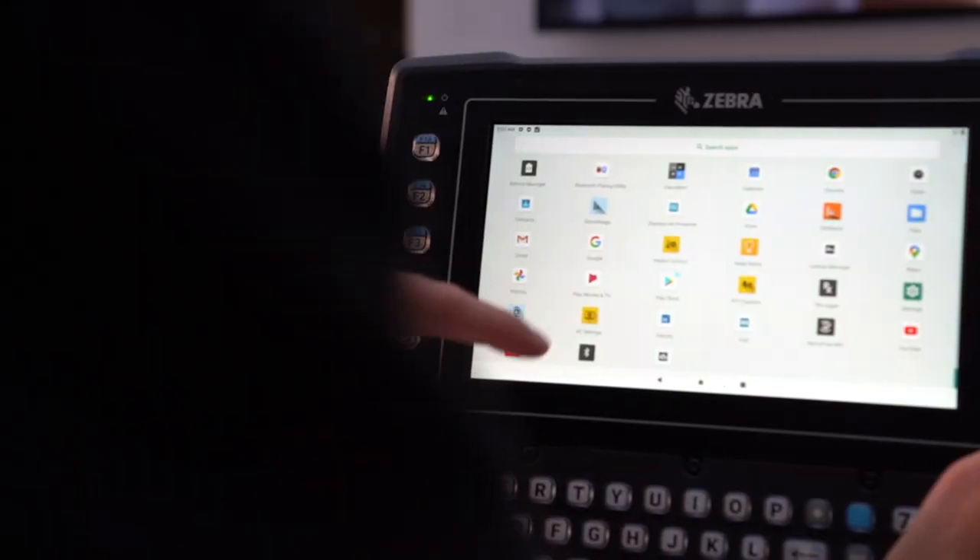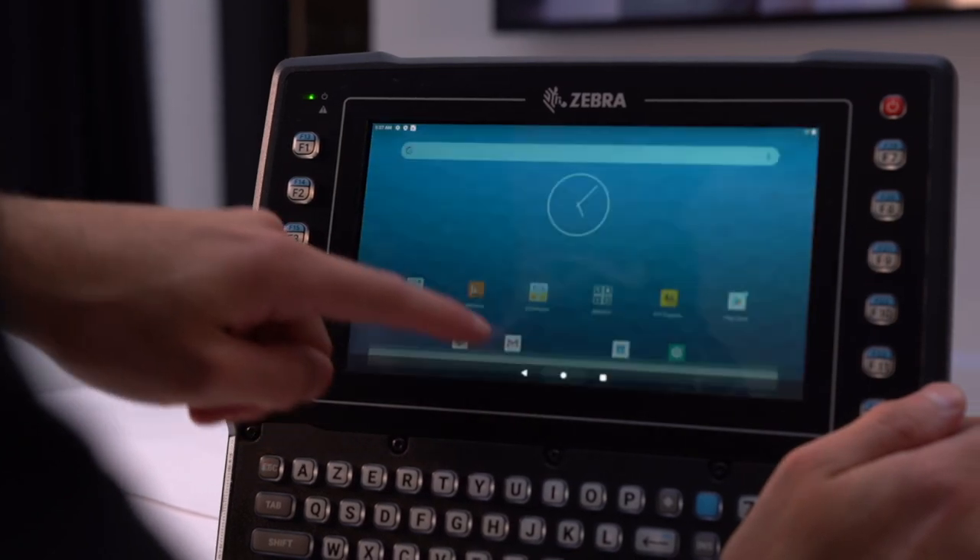You're also going to be getting access to Zebra's Mobility DNA package with a wide range of MDN tools.